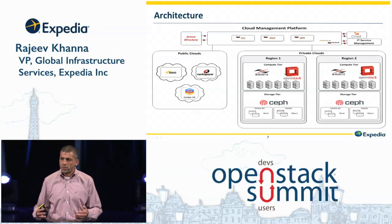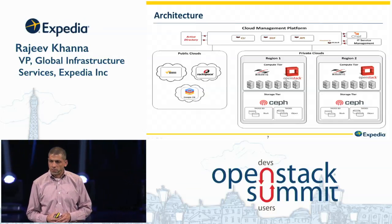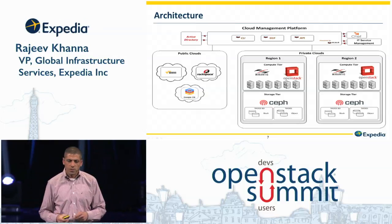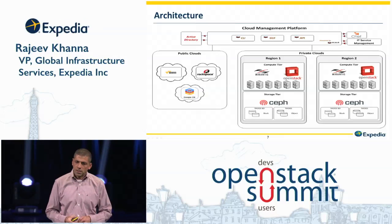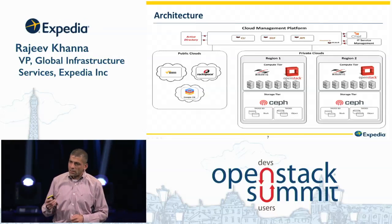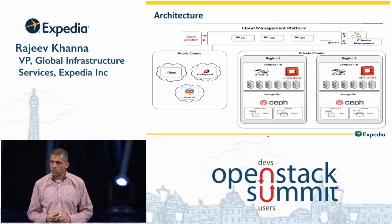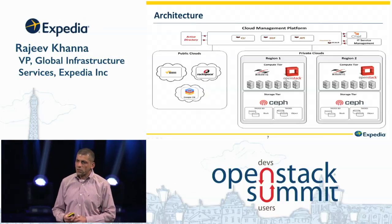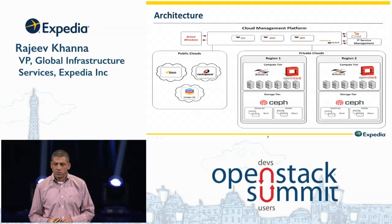With OpenStack, we've been able to stand up an internal cloud, along with the option to go to a public cloud. We have a choice — this is all about choices. We have a choice to go to AWS, we can go to Rackspace, we can go to Google, or any of the other public providers we may choose to use. Looking at this design, we are able to address all of the design principles we had: choice, the right level of control, and the ability to consume both internal and external clouds. It's self-provisioning, and as a developer and consumer of this service, you have an option to interact through an API, a CLI, or if you really choose to, you can use the GUI as well.